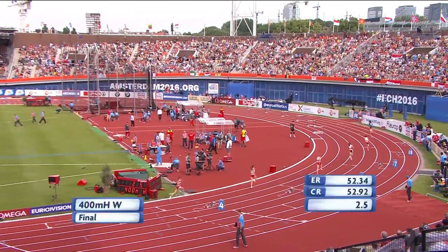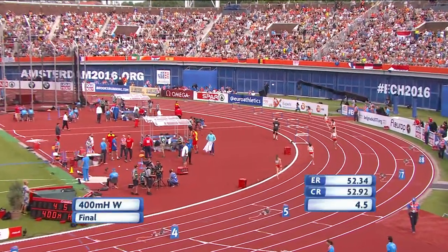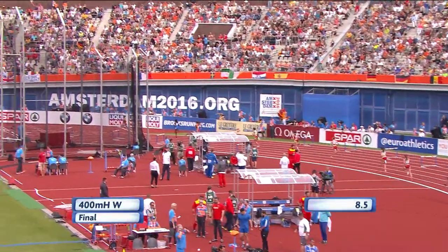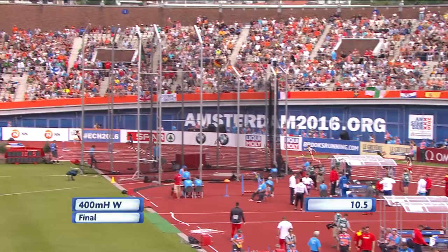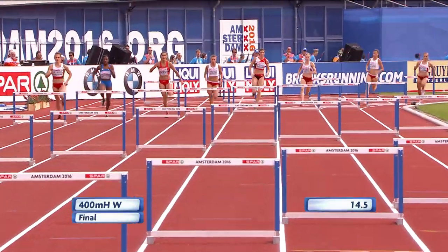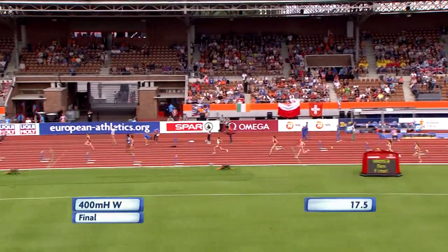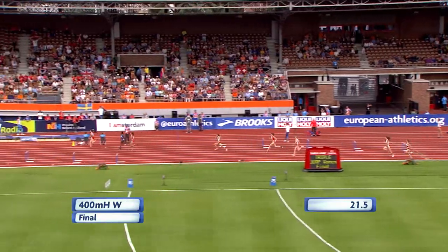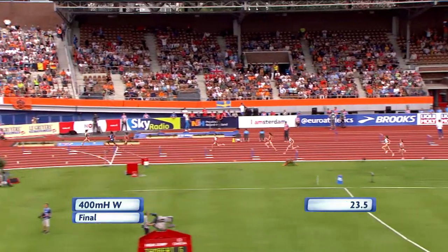Off they go, and Slott-Peterson has got off well, so too Ewell out there in lane 6. For Lorenzo outside her. Slott-Peterson and Sprunger both running pretty much together down the back straight. Slott-Peterson perhaps the first to rise, but look out for Ewell out there in lane 6 as well. Slott-Peterson now with big strides along that back straight.